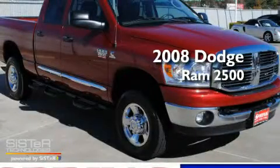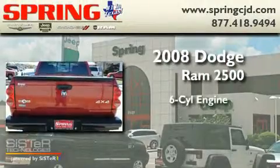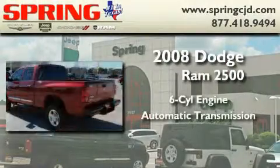This is a low-mileage 2008 Dodge Ram 2500. It features a six-cylinder engine and an automatic transmission.